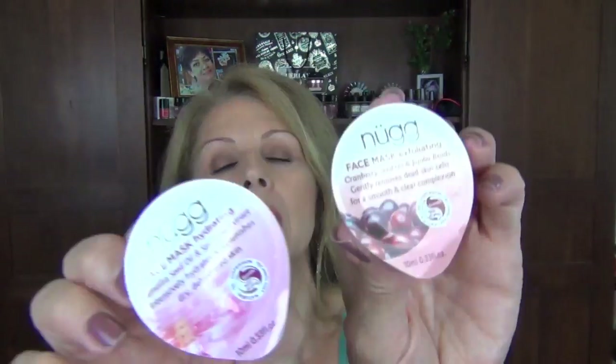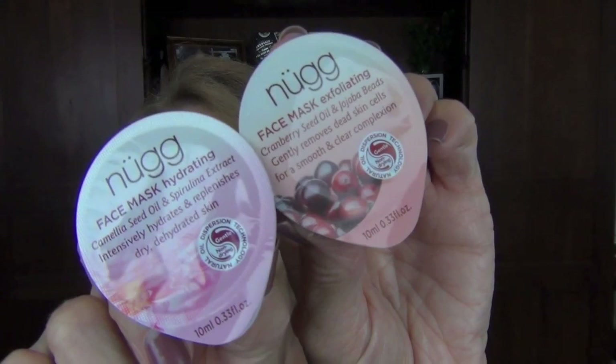I went to Target and they have some new masks there. I'm going to try them in a Sample Sunday — it's the Nugg Face Mask. I bought a hydrating one and an exfoliating one — they're like $2.50. So I'm going to do those in a Sample Sunday and we'll try them together.